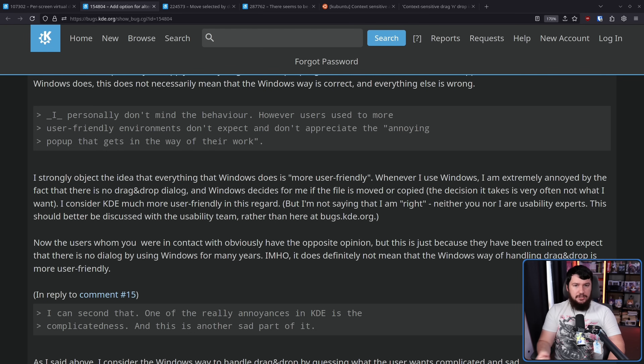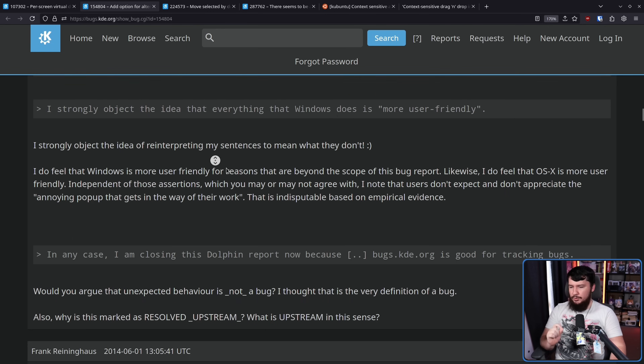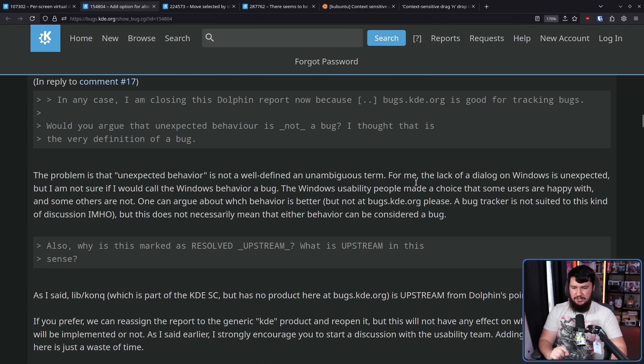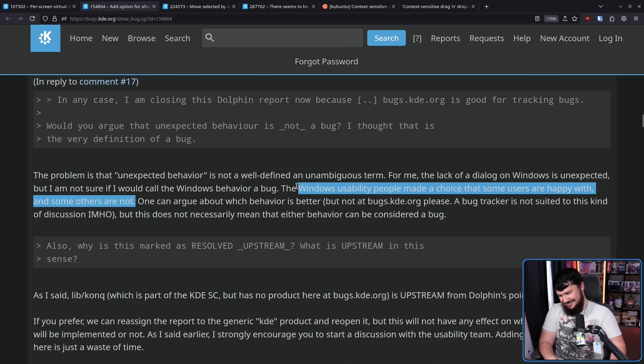Back to Dotan Cohen: 'I do feel that Windows is more user-friendly, and likewise I do feel that OSX is more user-friendly. Independent of those assertions, which you may or may not agree with, I know that users don't expect and don't appreciate an annoying pop-up that gets in the way of their work. This is indisputable based on empirical evidence. Would you argue that unexpected behavior is not a bug? I thought that is the very definition of a bug.' The problem is that unexpected behavior is not a well-defined term — and I like the idea that a hyper-niche desktop defines what people are actually more familiar with.